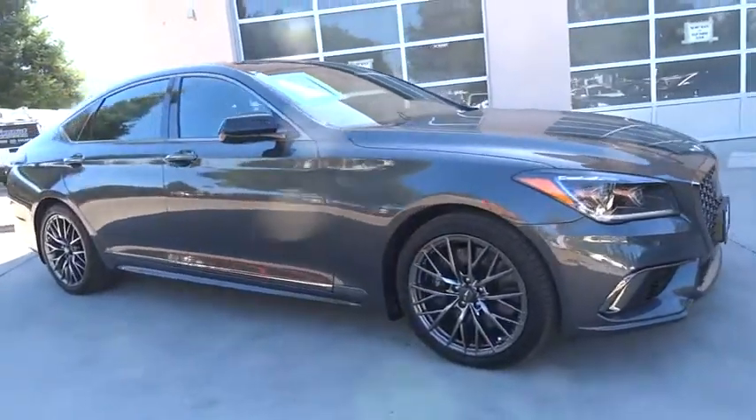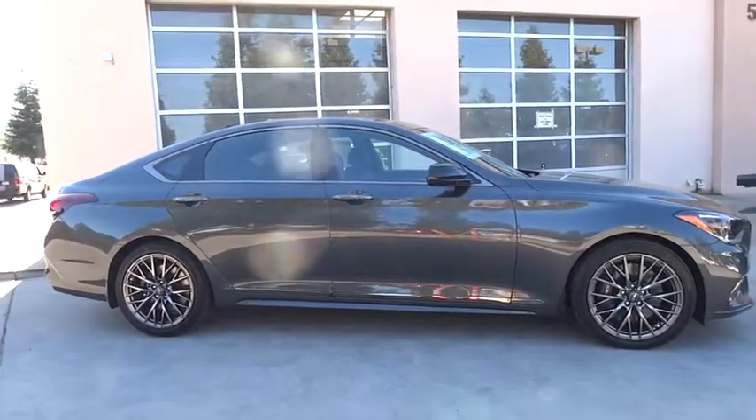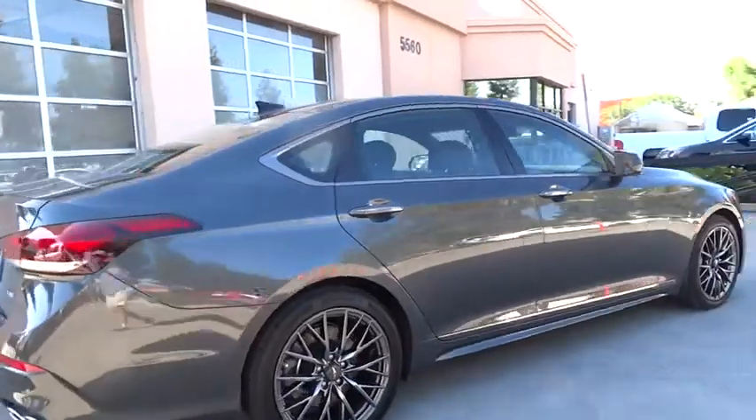The 2018 Genesis. Genesis combines luxury, performance, and engineering for one powerful and memorable driving experience. Here are some of this vehicle's great options.